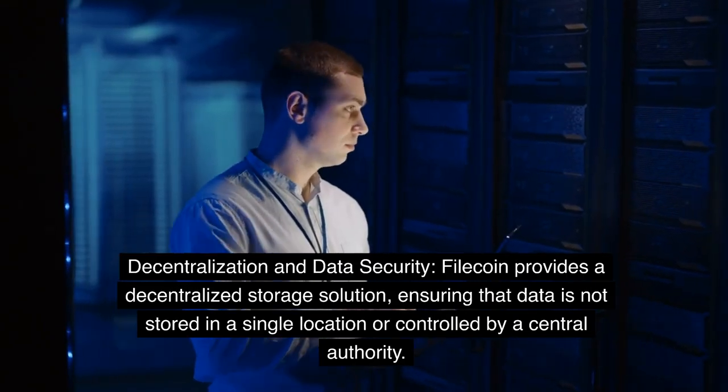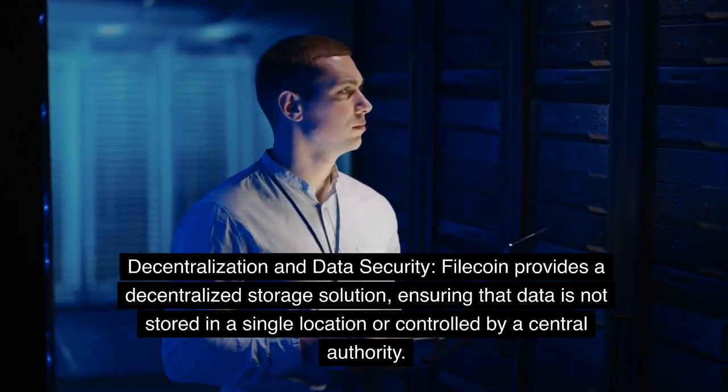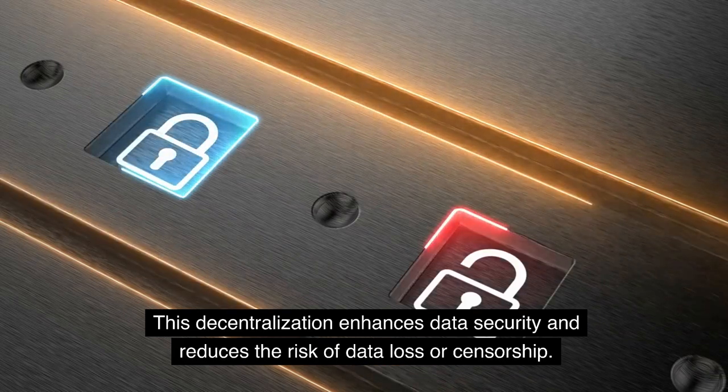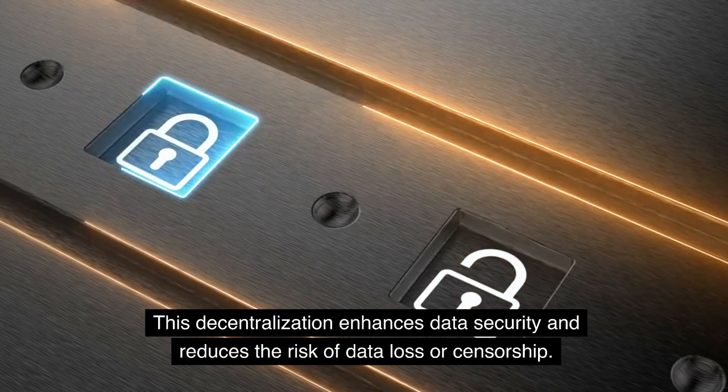Filecoin provides a decentralized storage solution, ensuring that data is not stored in a single location or controlled by a central authority. This decentralization enhances data security and reduces the risk of data loss or censorship.